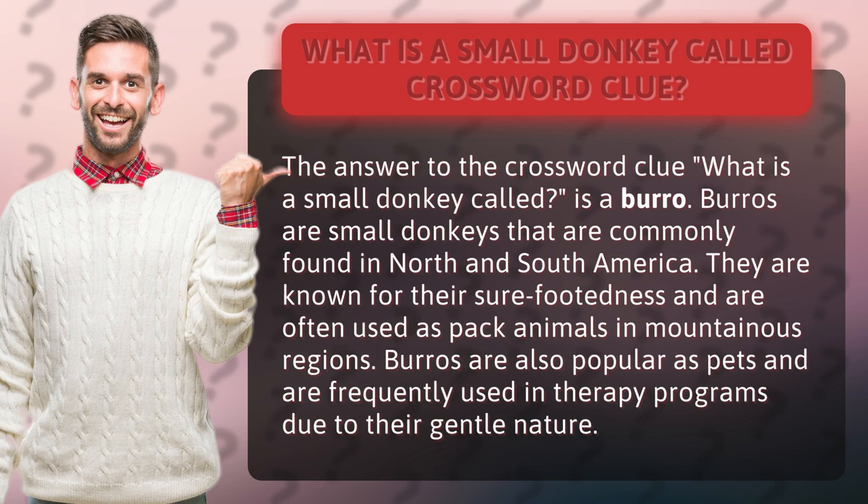Burrows are small donkeys that are commonly found in North and South America. They are known for their sure-footedness and are often used as pack animals in mountainous regions. Burrows are also popular as pets and are frequently used in therapy programs due to their gentle nature.